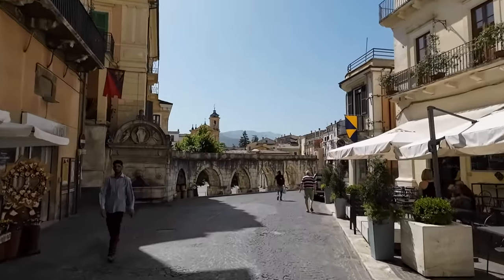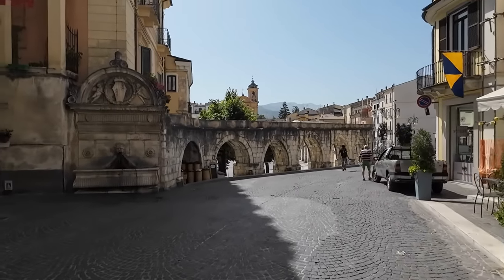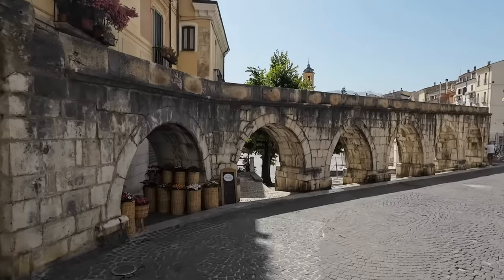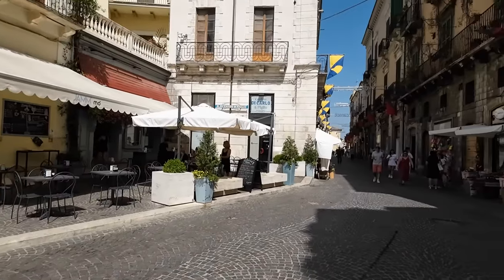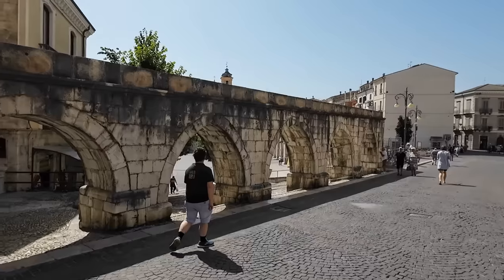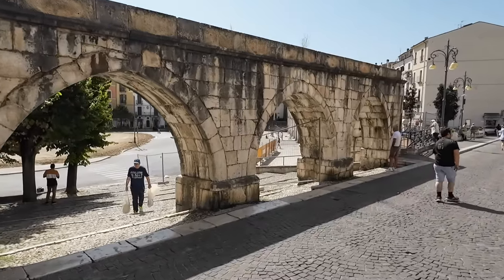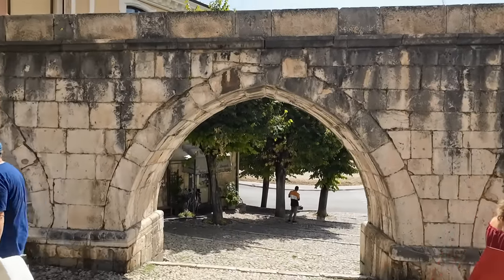For those of you who follow this channel, you'll know that we come to Sulmona quite a lot, and I'm happy to say it's probably one of, if not, my favorite place here in Abruzzo. This is the main street with decorations up for some of the medieval games they're going to be doing. We're going to see a superb property – just so you know, this is the main Piazza Garibaldi.